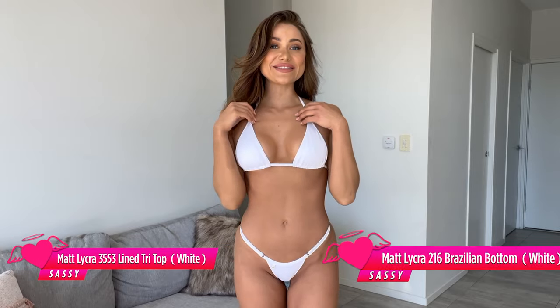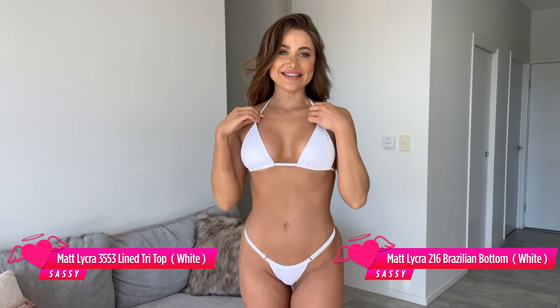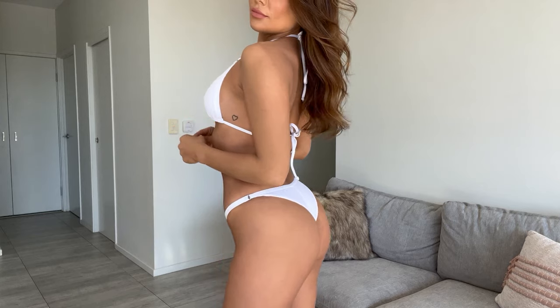I love the Matte Lacra style so much that I had to get it in white as well. I just think white looks so sexy on tan skin and it's such a classic. I got the double-lined top again and the Brazilian bottoms again — if that's not a testimony to this style, I don't know what is. It's obviously got the same great matte lycra fabric and the same fit, so it's just such a great basic. I'm honestly obsessed with this bikini.